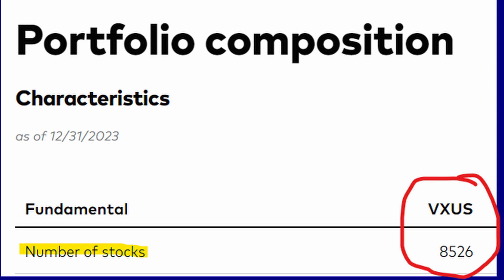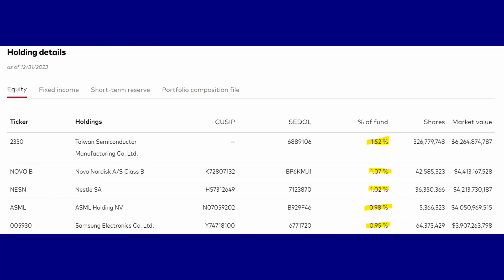If we look at the portfolio composition of VXUS, you'll see it holds a massive 8,526 stocks — that's a lot. Looking at the top five, you'll see known companies like Taiwan Semiconductor, Nestle, and Samsung. But Taiwan Semiconductor, their top holding, only makes up 1.52% of the fund. So if Taiwan Semiconductor jumps 20%, it will barely budge VXUS due to its extremely low allocation. This ETF is over-diversified and diluted — no wonder it has performed so poorly. This is why I sold VXUS.